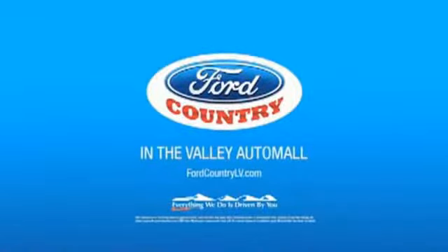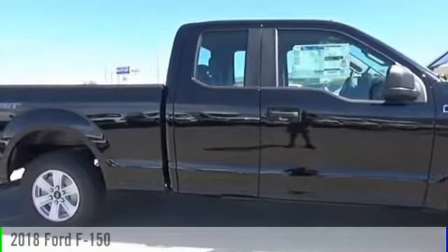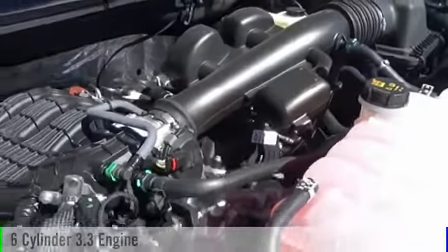Visit Ford Country in the Valley Auto Mall today. 2018 F-150. This vehicle is powered by a two-wheel drive, six-cylinder, 3.3-liter engine.